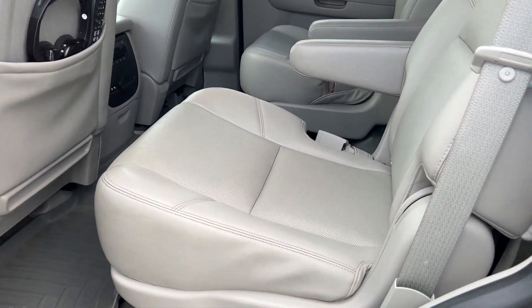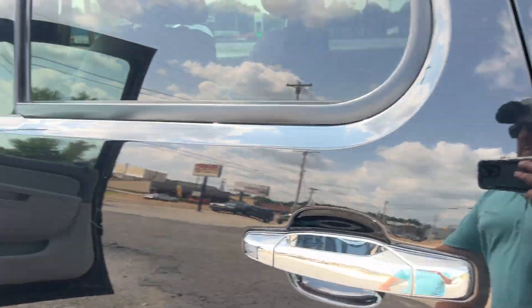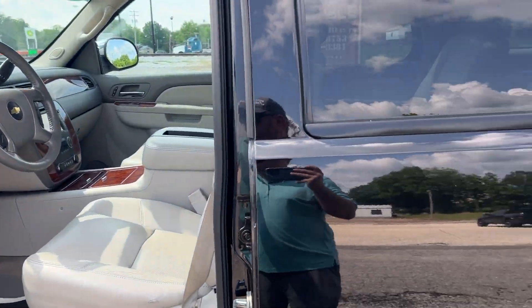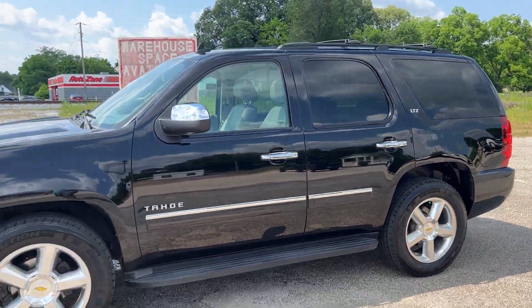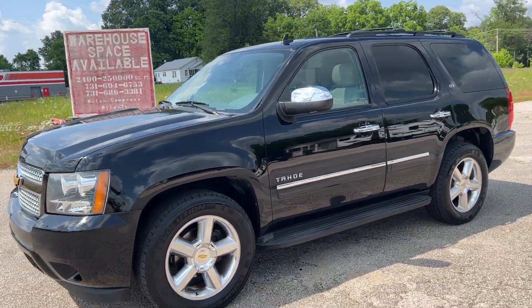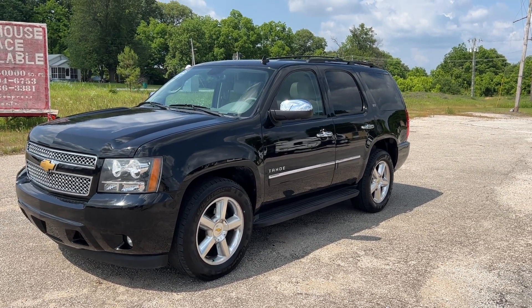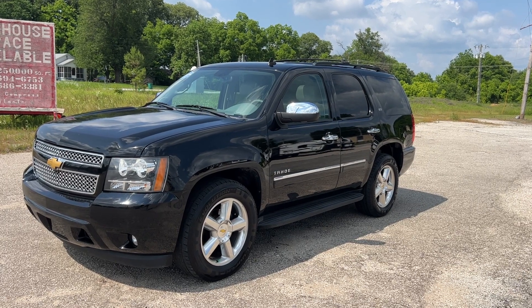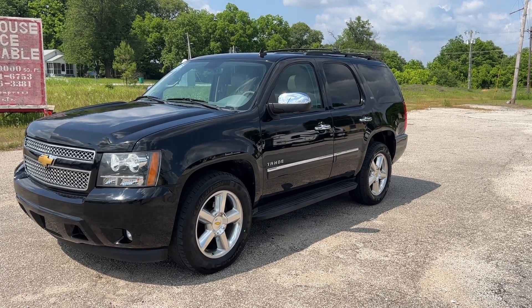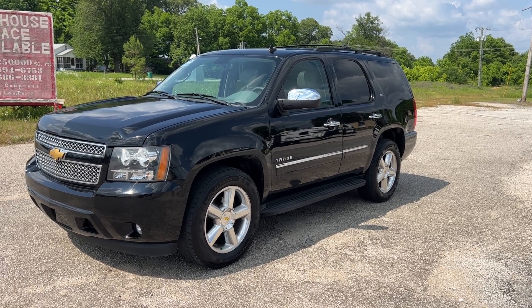Ready to go. We'll continue to try to locate a third row for it. If not, it does remain for sale. Come check it out. 1008 South First Street, Myland, Tennessee 38358. Give us a call at 731-686-7399. Beards Auto Sales — check with us first.